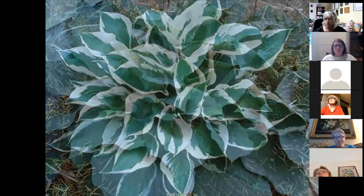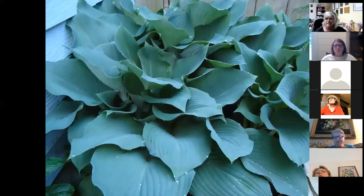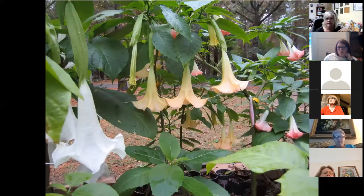Hostas will also work — a lot of people don't think about hostas, but they truly glow especially in a shade garden area. We don't have a lot of options for moon gardens in the shade, but hostas work really nicely. And we cannot mention a moon garden without talking about angel trumpets — these get really big, and you can see they're actually planted in pots here.